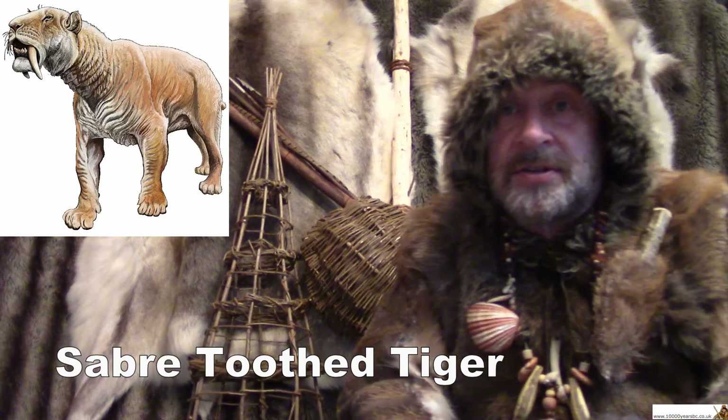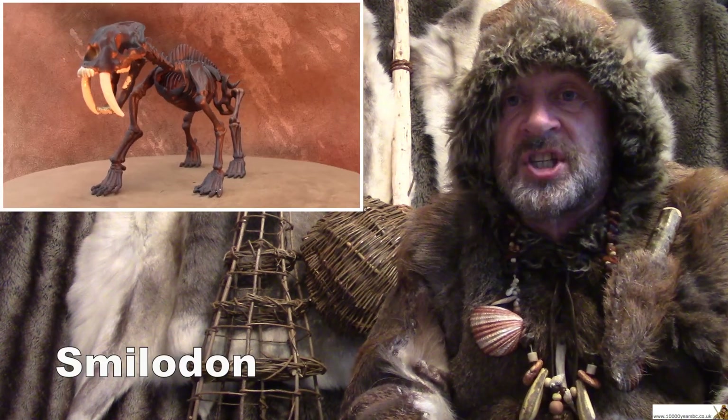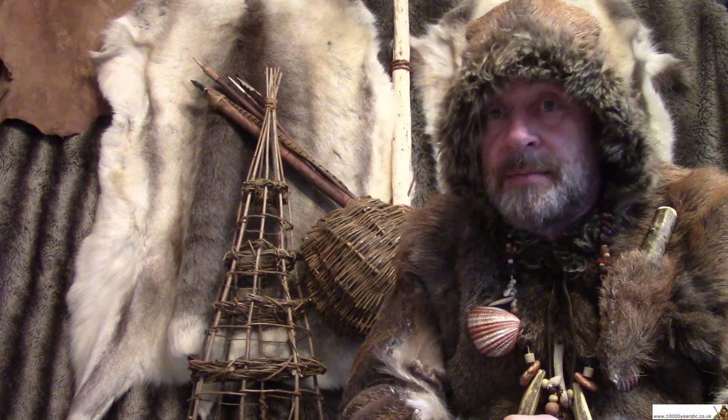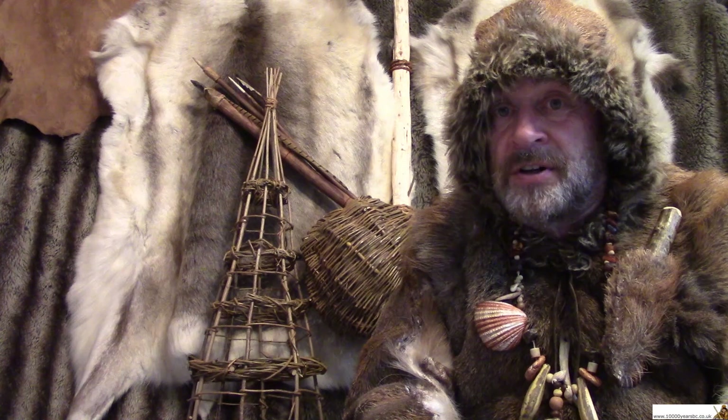Some people also ask about the sabre-toothed tiger. The sabre-toothed tiger was like a big cat with huge, sharp teeth, and it is also known as Smilodon — although you probably wouldn't smile if you came face to face with one. Smilodon, the sabre-toothed tiger, was only around in North America, not in Europe, but some Stone Age people would have had to face up to it. There were all sorts of animals around in the old Stone Age particularly. Not all of them are with us anymore, and some of them were very large and very fierce.